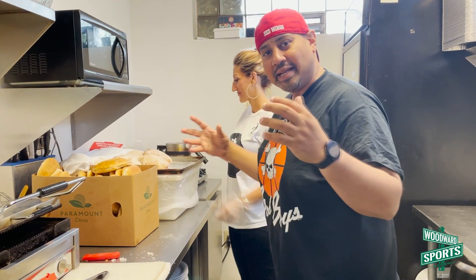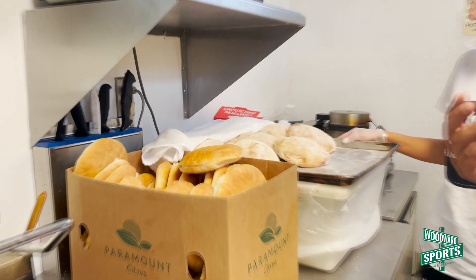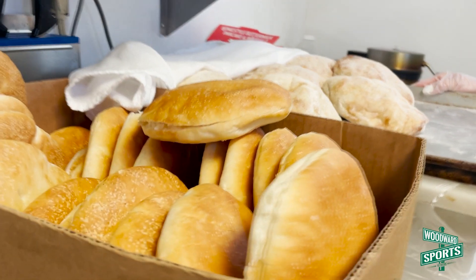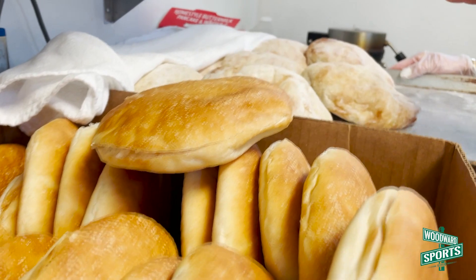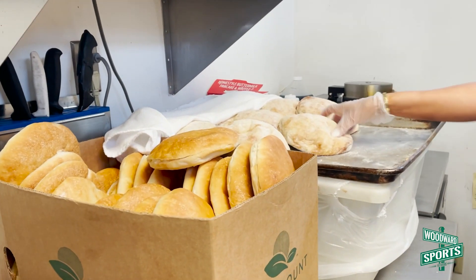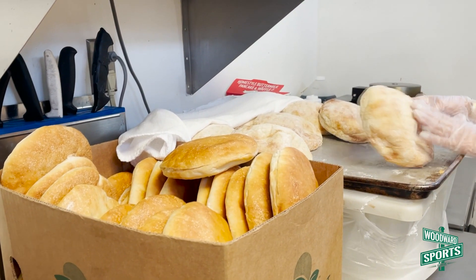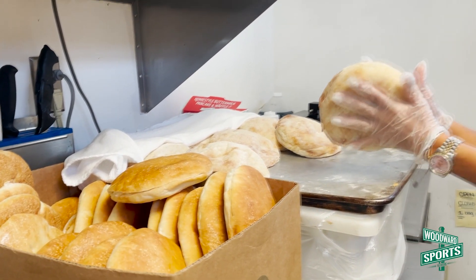I just want you guys to zoom in here and take a good look at this bread. It just looks so appetizing, so fresh. The smell of the bread — it's just so wonderful. So this is Lepinat. This is like a Samoon.